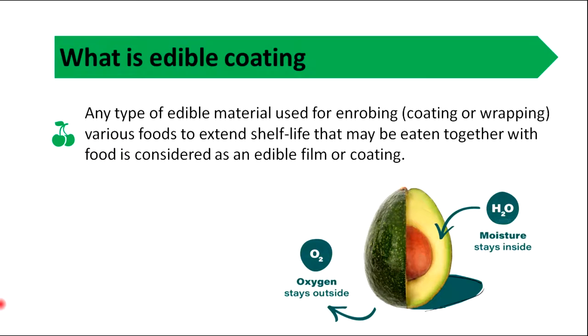Edible coating is any type of edible material used for enrobing, coating or wrapping various foods to extend shelf life. Material that may be eaten together with food is considered as an edible film or coating.